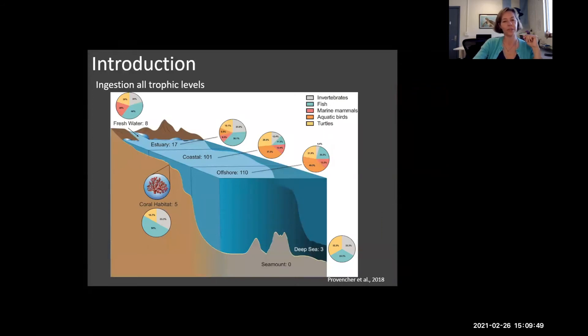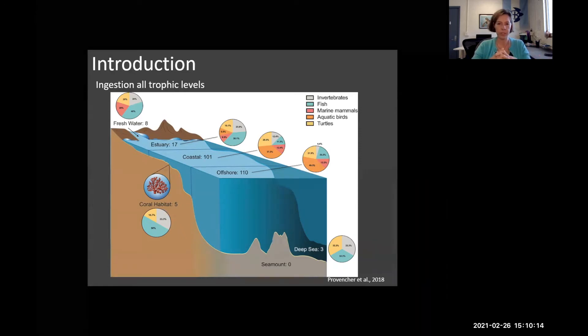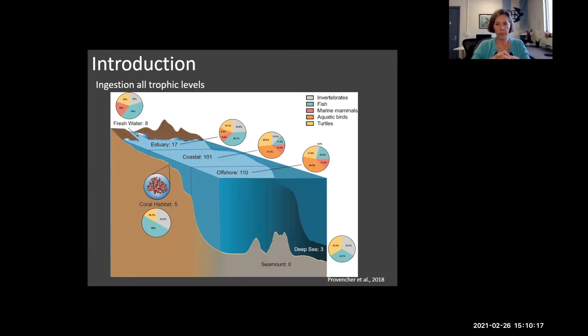This is an interesting graphic because it shows plastic ingestion across a variety of habitats and by what organisms. You can see it's pretty much at all trophic levels. The estuarine, coastal, and offshore areas are certainly comprised of the most published peer-review studies. You can see the color coding of the different inverts to our megafauna. We have things as large as whales and humans consuming plastic, down to little interstitial meiofaunal worms eating plastic.